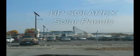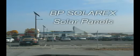The BP SolarX Facility Tour in Frederick, Maryland. November 2003.